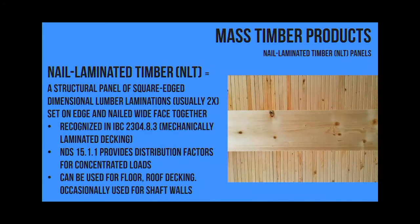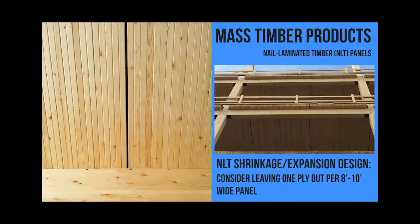This is where it's in the code - NLT has actually been in the code forever. It's called mechanically laminated timber in the code, while the industry term is nail-laminated timber. This is the T3 building in Minneapolis, a six-story office building. Every eight to ten feet or so you want to make sure you allow those panels to breathe and expand and contract as they take in and let go of moisture. Wood, unlike other materials, doesn't expand when temperature changes - it's moisture that you have to watch out for.